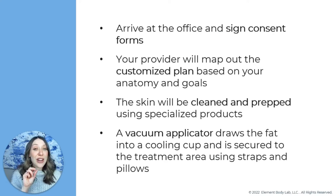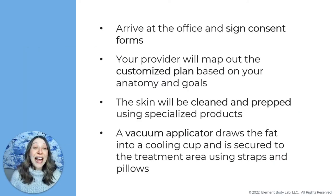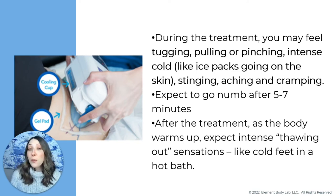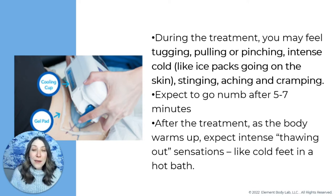You'll notice those gel pads — that sticky gel pad is designed specifically for CoolSculpting to help protect the skin. Then we put a vacuum handpiece or a non-vacuum handpiece on the area depending on the body part being treated. The sensation feels like a little tugging, pulling, and pinching as we place that handpiece — it gets hold of the area like a vacuum hose at a car wash. As we engage cooling, it feels like ice packs going directly on the skin — it will sting, ache, and may feel a little crampy for about five to ten minutes. After that, you go numb because cold is a natural anesthetic.